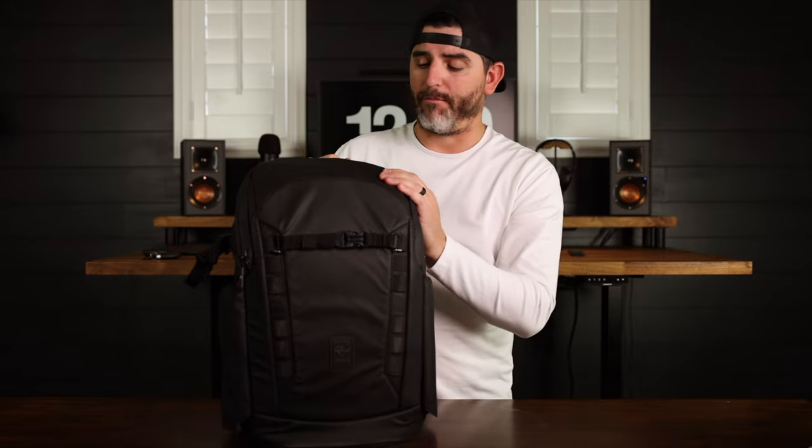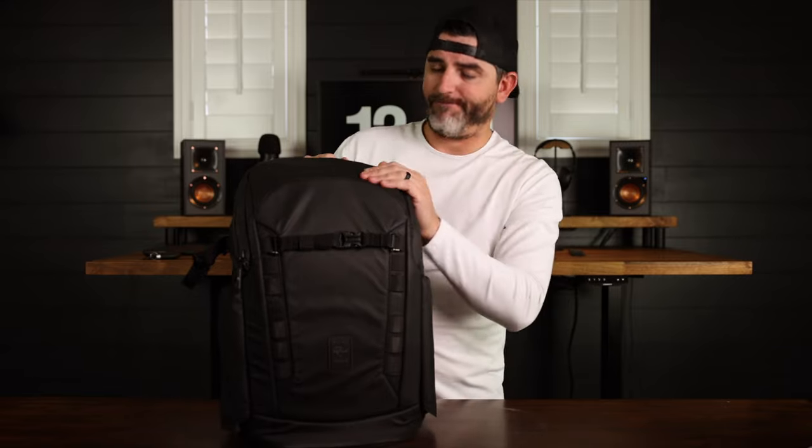The zippers also have a nice weather seal on the outside — these little rubber sleeves close nice and tight when you open and close the zipper. I feel very confident that no moisture or water could get in here if I'm out in the rain in a downpour. The quality is just great — that's pretty much the outside.